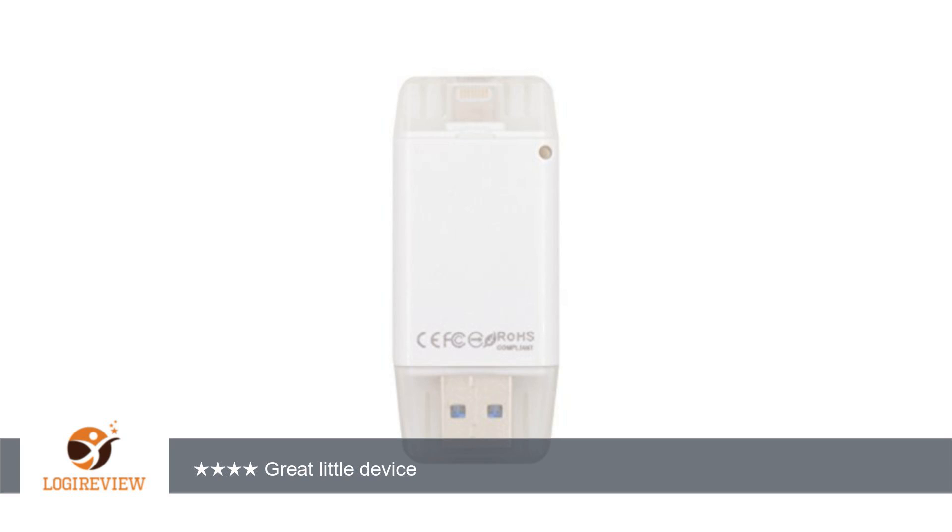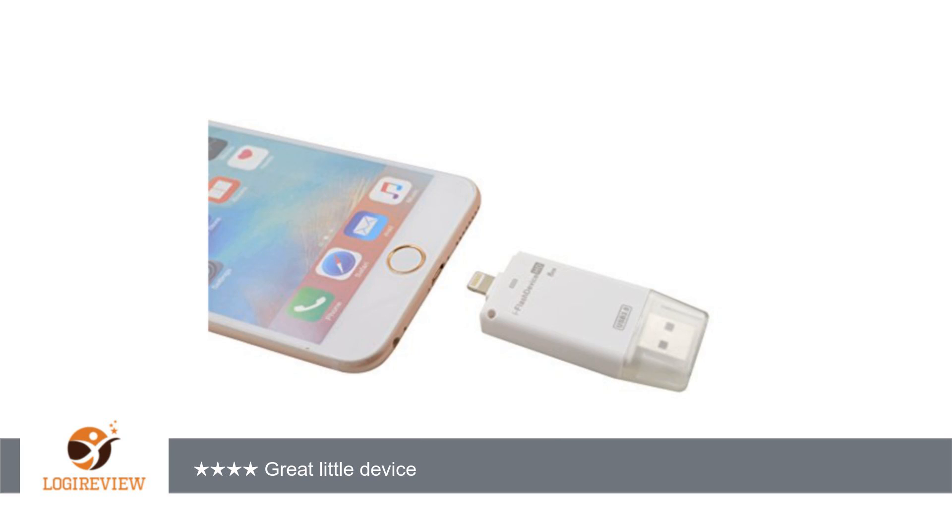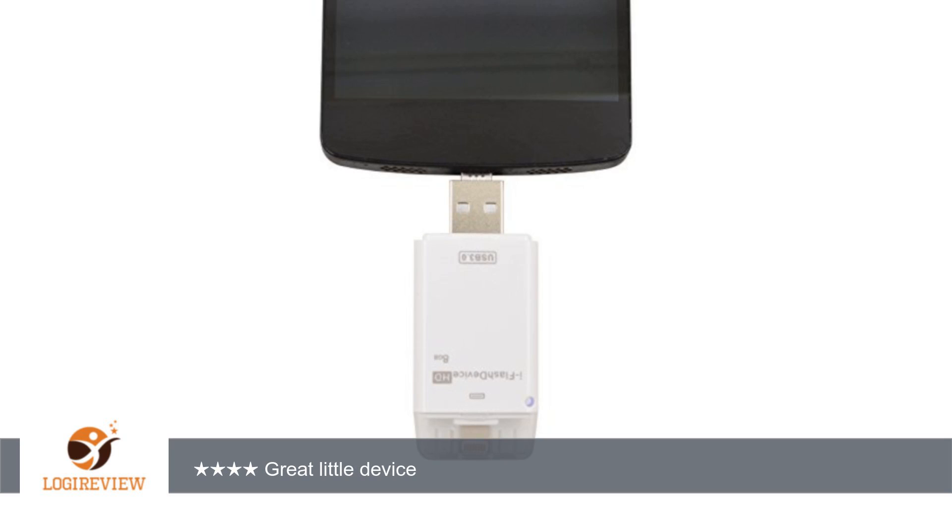I only wish the iPad integrated more seamlessly with it, recognized it as additional storage of its own that I could keep apps onto, and manage its contents simply through iTunes as well. There's an app needed to access the contents of the drive. Maybe it does work like I really want but I haven't figured out how yet? I'll update my rating to 5 stars if I find that it can do what I really want.